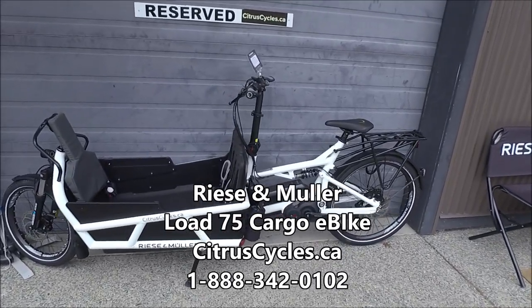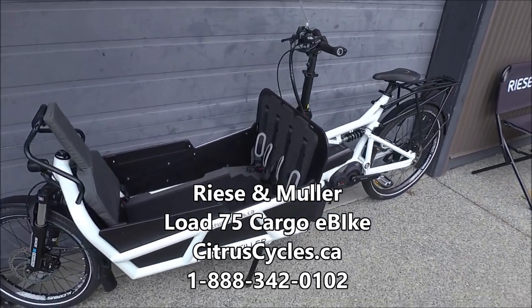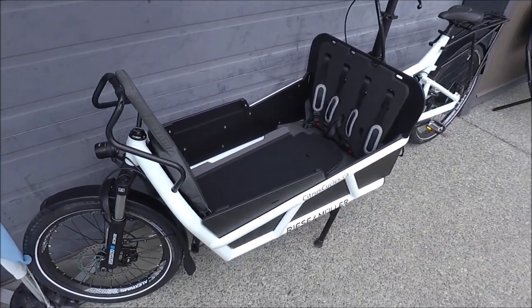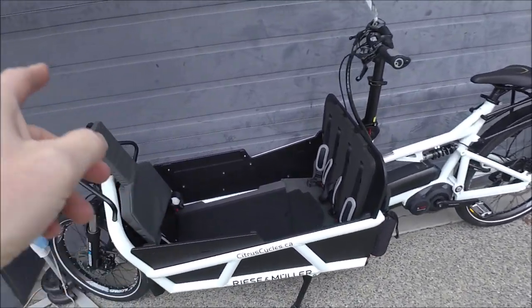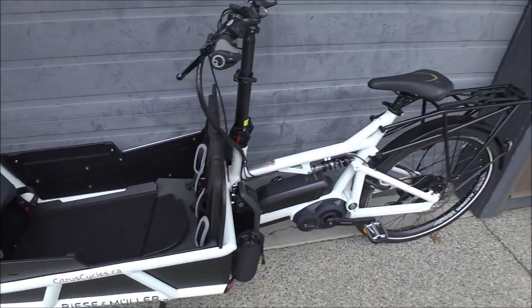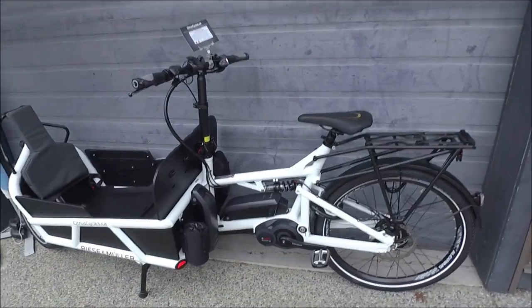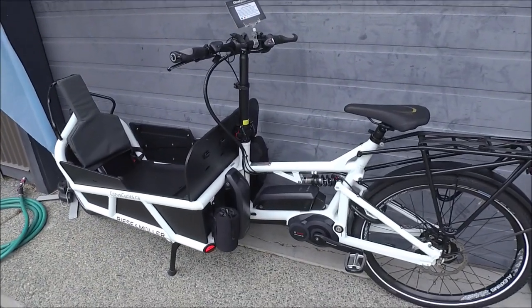Hey, it's Kelly from citruscycles.ca. We now have in stock the 2019 Riese & Müller Load 75. This is a cargo e-bike that you can fit up to three kids in it. It has R&M's famed control technology which ensures superior handling. It's such a fun bike to ride.